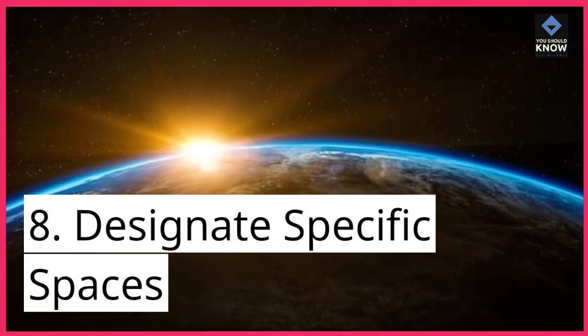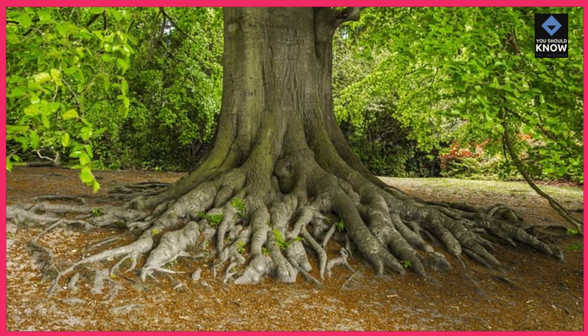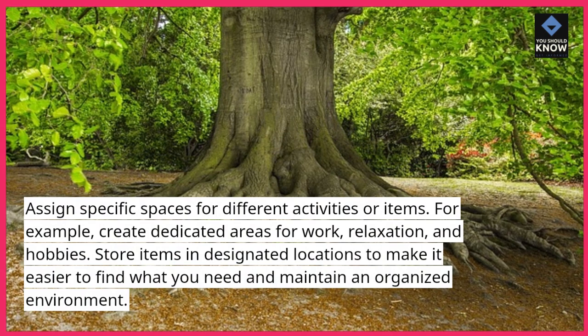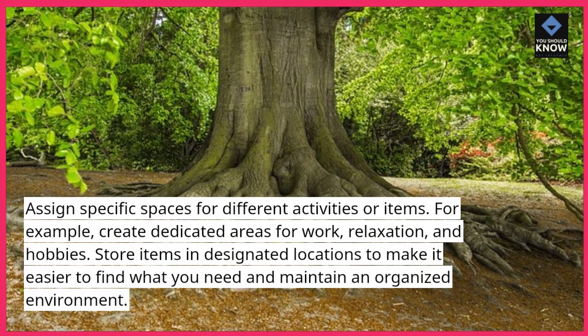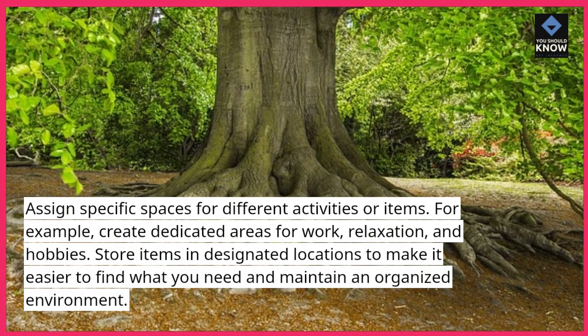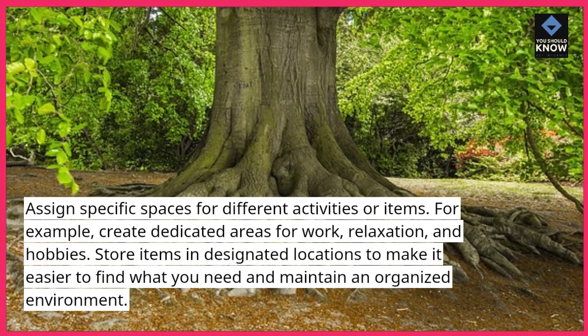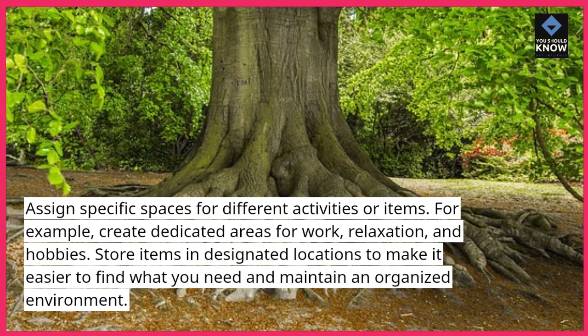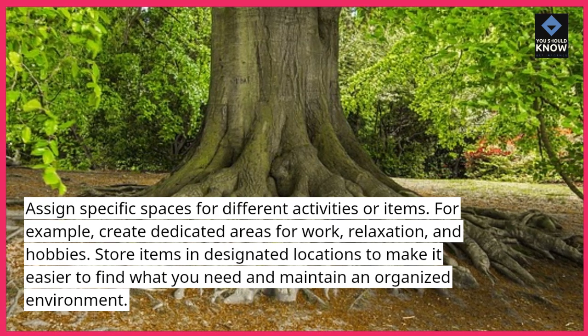8. Designate specific spaces. Assign specific spaces for different activities or items. For example, create dedicated areas for work, relaxation, and hobbies. Store items in designated locations to make it easier to find what you need and maintain an organized environment.